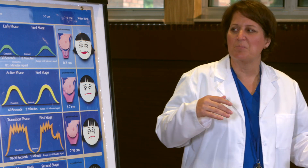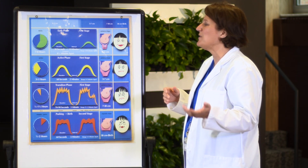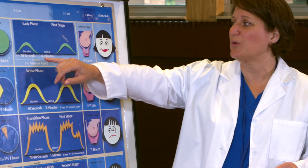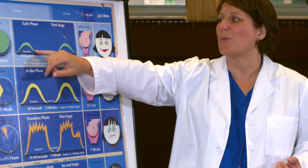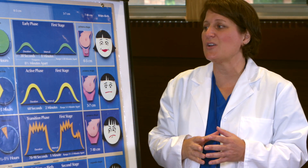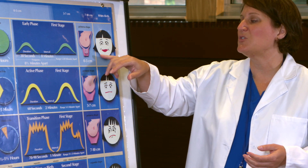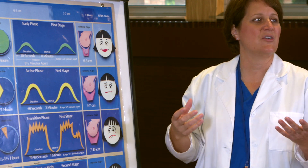The contractions start out — they can be close or they can be further apart. But typically, the contractions are anywhere between five to ten minutes apart in the beginning phase of the first stage of labor. They can be short, about 30 seconds, or a little bit longer, about 50 seconds. In between those contractions, there's going to be a nice big gap. The sole job of these contractions is to have that cervix start to soften, thin, and the center of it to open up.